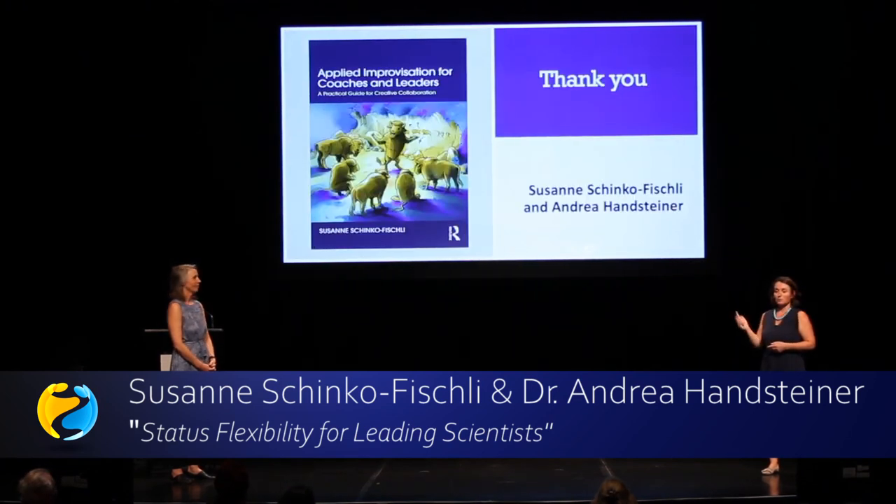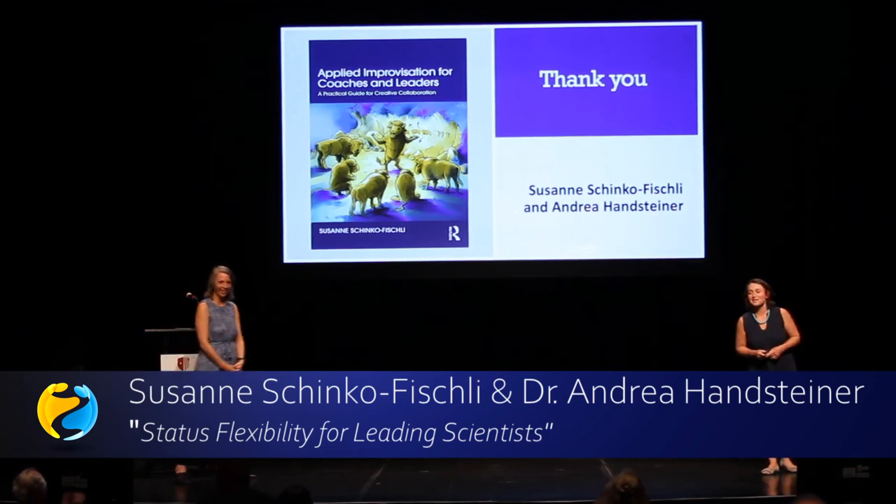I can recommend the book from Susanne — Applied Improvisation for Coaches and Leaders. Thank you for coming.